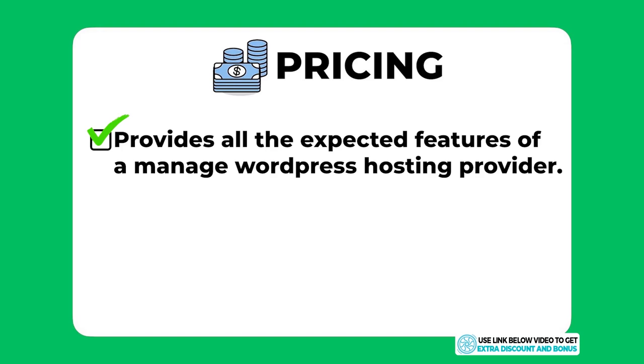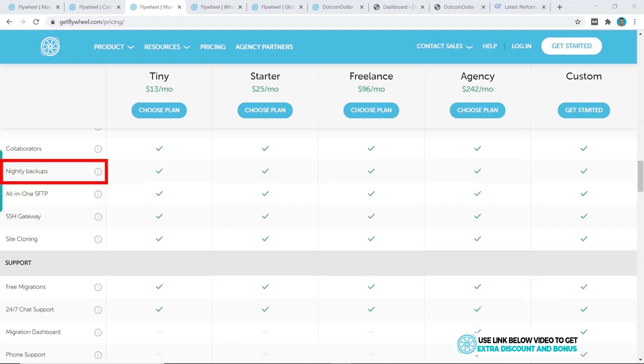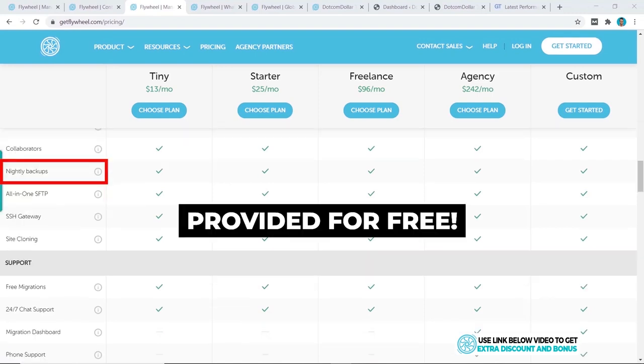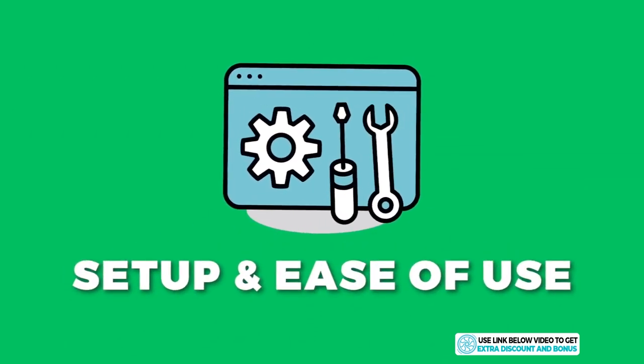The overall pricing score I would give Flywheel is a 10 out of 10. They provide all the expected features of a managed WordPress hosting provider: their own custom caching solution FlyCache, Fastly CDN integration, and automatic nightly backups — all for free. They also use Google Cloud servers, which are supposed to be the fastest, and I'll conduct a speed test later in the video to verify.